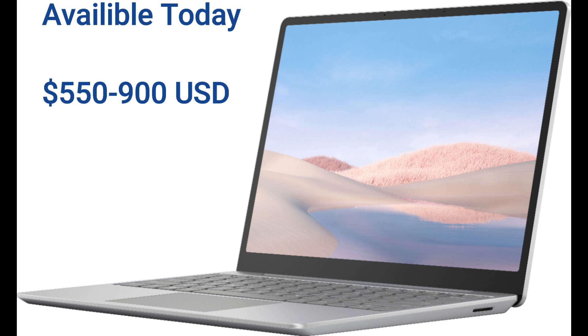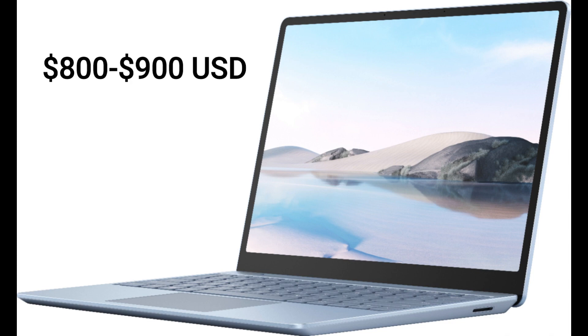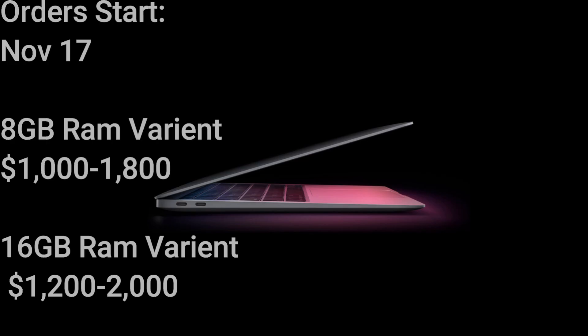Last but not least is pricing and availability. The Surface Laptop Go is available online and in stores for a price range of $550 to $900 if you choose the platinum color, $700 to $900 if you choose the sandstone finish, and $800 to $900 if you go for the ice blue color. The MacBook Air with the M1 chip pre-orders have begun, and it will be out on November 17th with a price range of $1,000 to $1,800 if you choose the 8 gigabyte RAM variant.